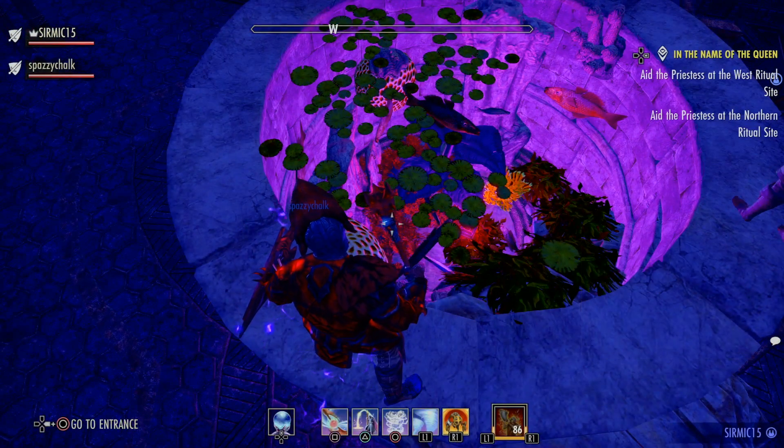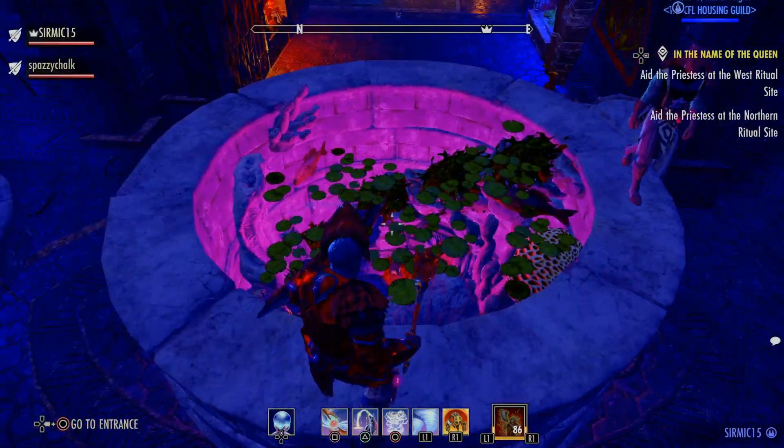And this is aquarium number two. This one is called the well.